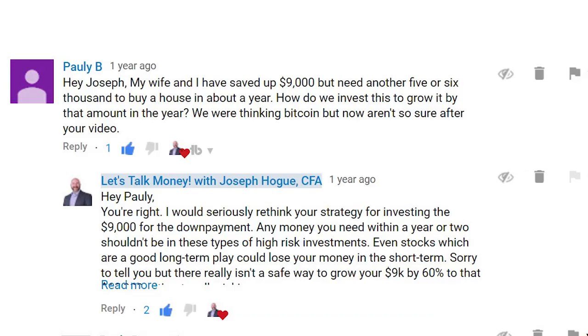One of the most frequent questions I get here on the channel is how to invest money you'll need within the next year or two. The motivation for this video came directly from a conversation in the comments. About a year ago, Paul wrote: 'My wife and I had saved up $9,000 but need another $5,000 or $6,000 to buy a house in a year. How do we invest this to grow it by that amount?' Paul was dreaming of those big returns — he needed to grow that $9,000 by 60% for his down payment and was thinking about Bitcoin and other high-risk investments. So we talked about the risk-return trade-off and how to invest money you need soon in short-term, safe investments.